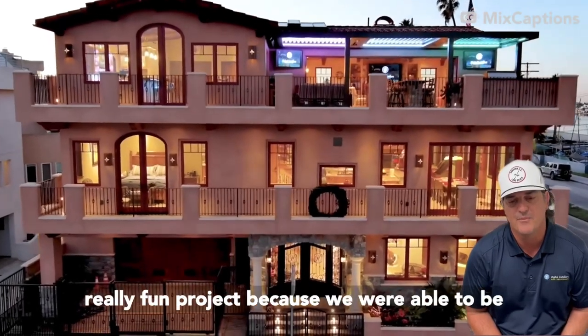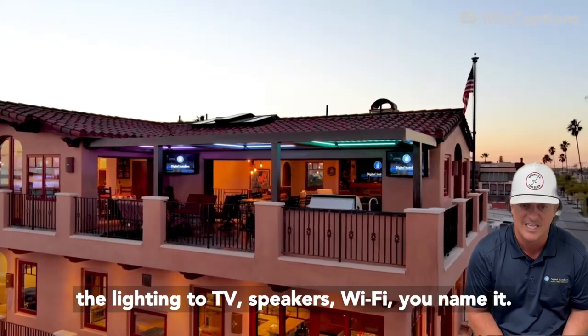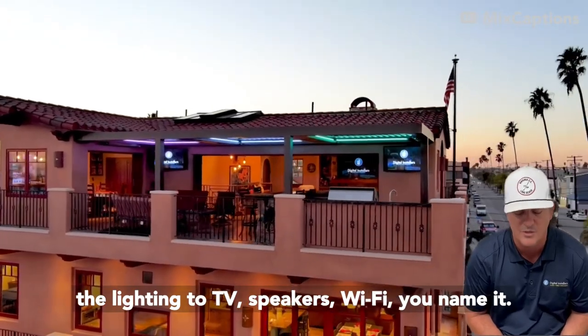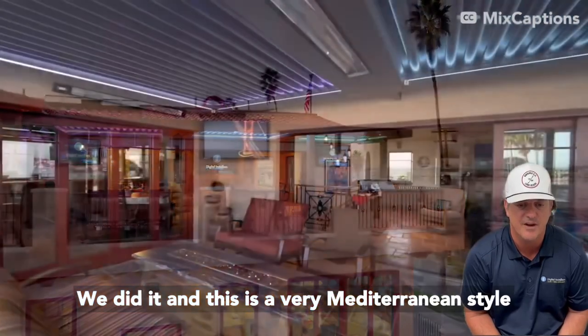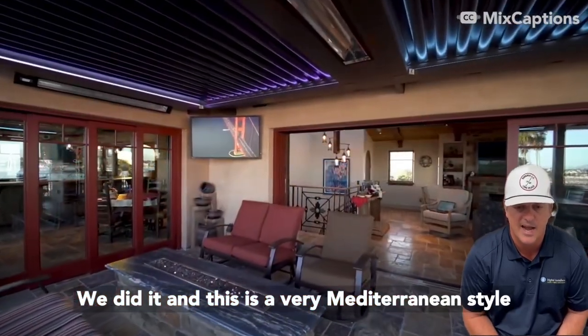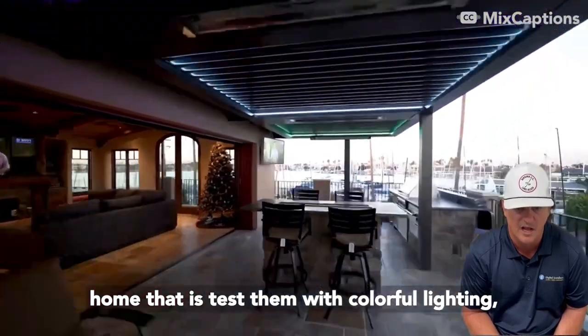This was a really fun project because we were able to be involved in everything from the heaters, to the lighting, to TV, speakers, wifi — you name it, we did it. And this is a very Mediterranean style home that is custom with colorful lighting.